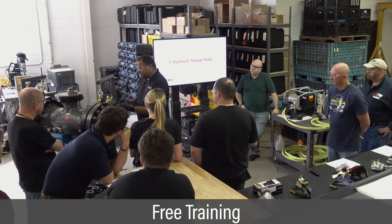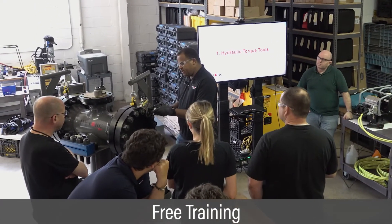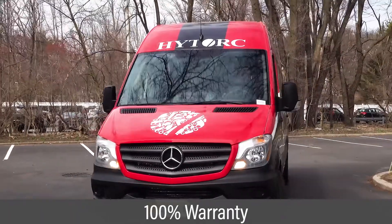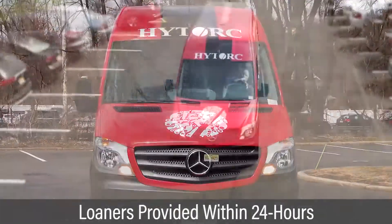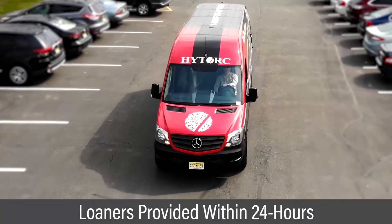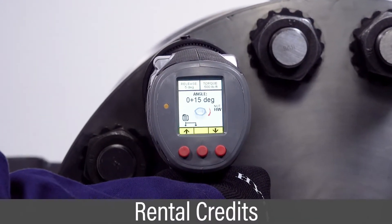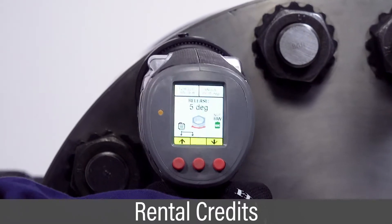High Torx rentals come with free training to ensure safe and productive operation. All rentals are backed by a 100% warranty, so there are no hidden costs. In the event you need a replacement, loaners are provided. All rentals earn credits, which may be used towards the purchase of new productivity-enhancing tools.